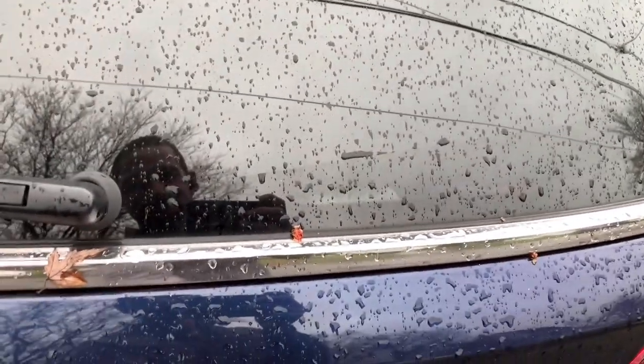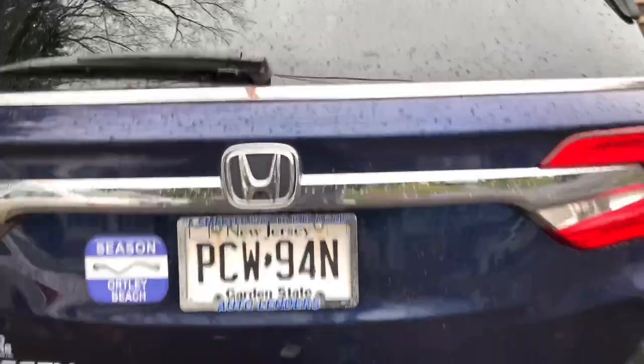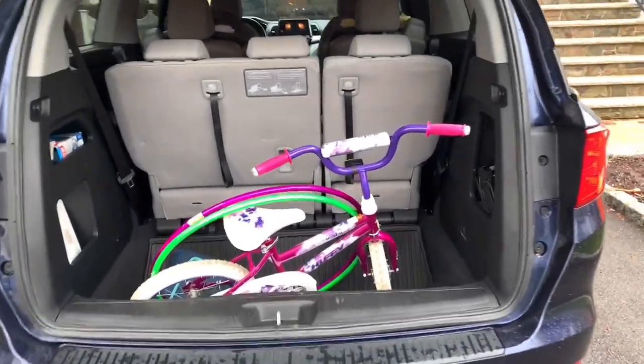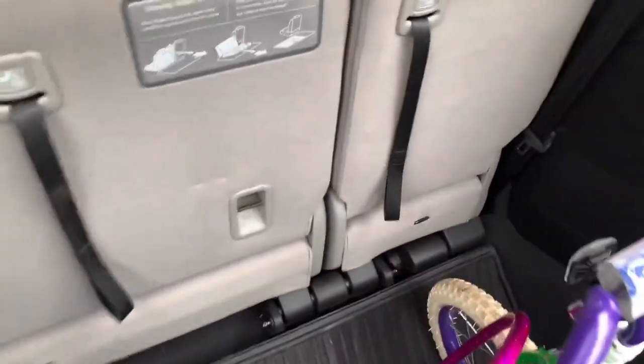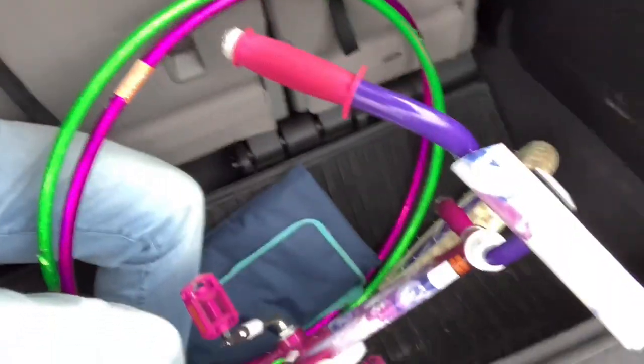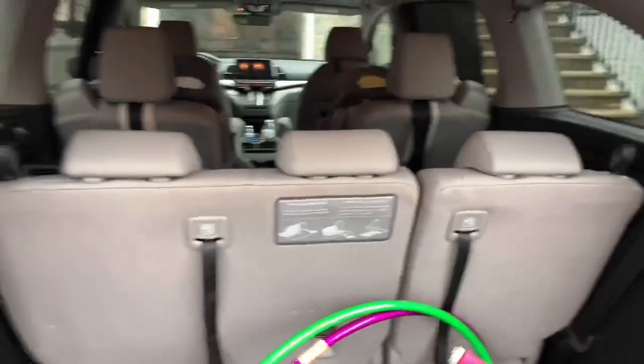Storage space — the amount of storage in a minivan is obscene. I mean it's absolutely out of control. Look at this — I didn't even know that was back there. There's a bike in there, for crying out loud. And I can get in and stand in here too, without issue. I am standing inside the minivan. Look at all this space — it's insane. And that's with the third row still in.